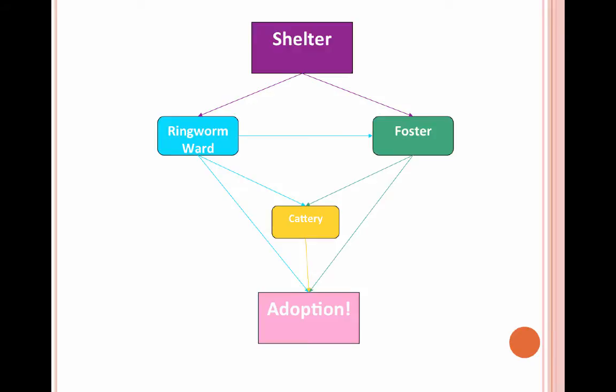This shows the flow of ringworm cats. They start at the shelter and some will go into foster. If we can't find a foster, they'll go into the ringworm ward where they'll either go to foster from there, complete their treatment and move on to our main cattery, or get adopted right from there.